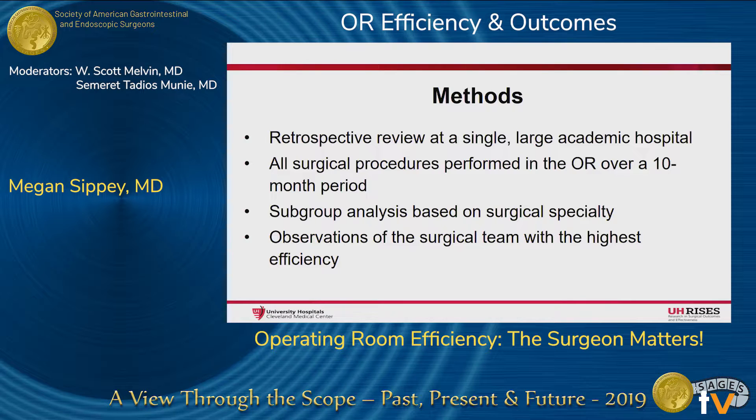All procedures performed in the OR between January 1, 2015 and October 31, 2015 were analyzed. Data points examined included individual surgeons' mean time from room entry to skin incision, skin incision to skin closure, and skin closure to exiting the OR, as well as surgical specialty to allow for subgroup analysis. Lastly, we observed the surgical team with the highest efficiency to identify best practices contributing to that efficiency.